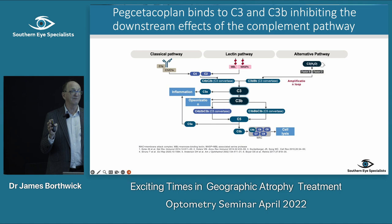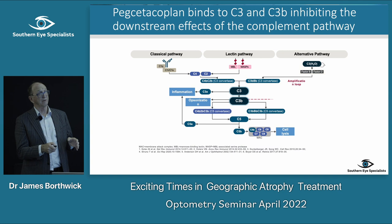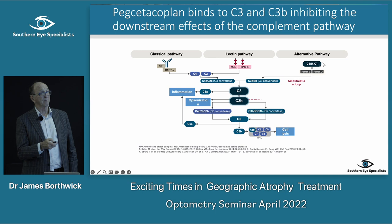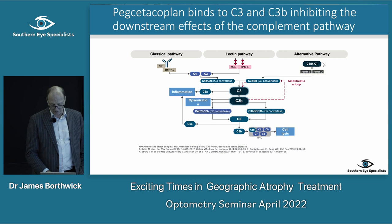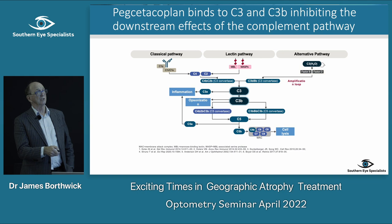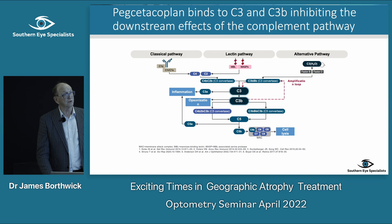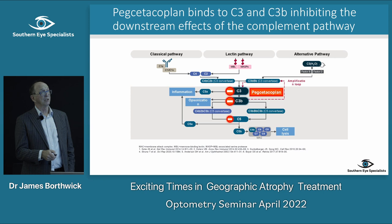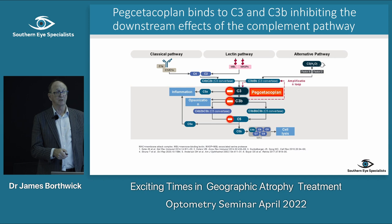Studies have shown histopathologically that there are complement factors inside drusen and in the choroid. The complement system is a body defence system that attacks cells through different pathways — whether viruses or foreign substances — coming down to C3, which creates an amplification loop increasing inflammation and ultimately causing cell death.